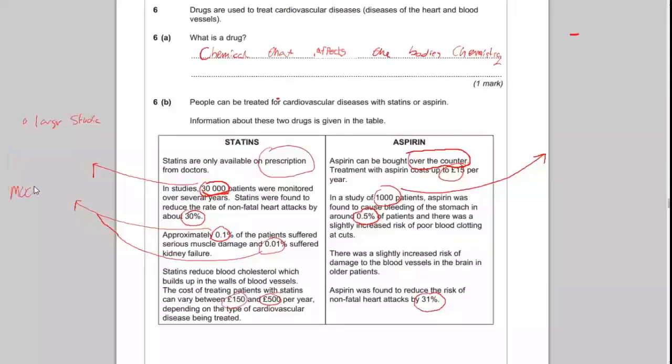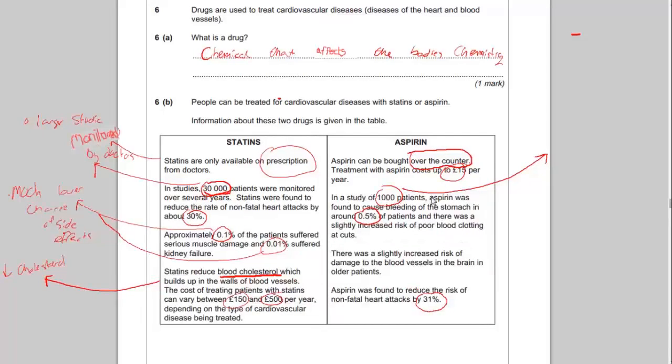You can also mention that statins have a much lower chance of side effects. You can also say that statins reduce cholesterol levels, which aspirin doesn't, and that statins are monitored by doctors. If you choose aspirin, the first thing you can say is that it is cheaper — it's only £15 per year.